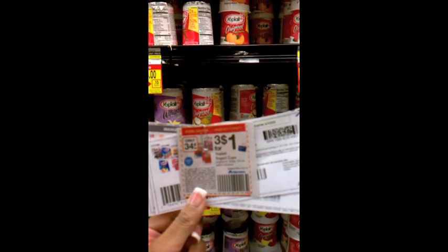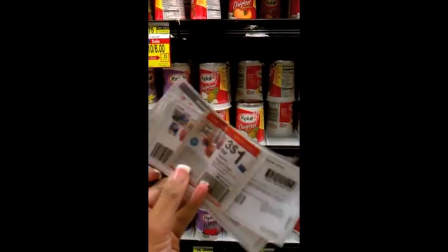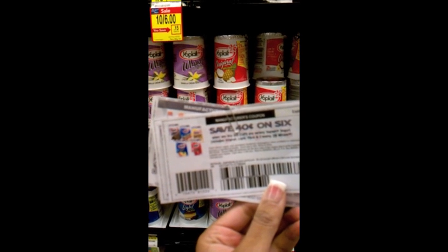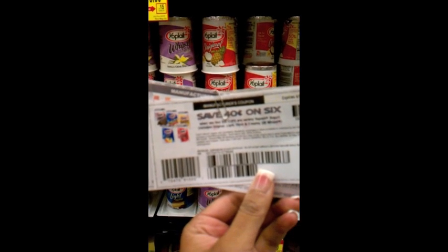These yogurts are on sale, but I'm actually going to use the in-ad coupon, which makes them $0.34 each with a limit of 12, so I'm getting 12 of them. On top of that, I have a $0.40 off coupon for six, and I have two of those, so I'm getting $0.80 off of 12. Doubling that comes to $1.60 off of 12. With the in-ad coupon, they're going to end up being about $0.20 each, which is a great price for yogurt.